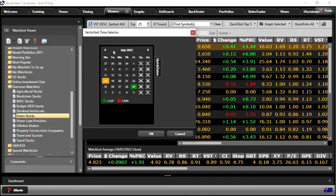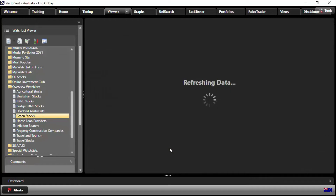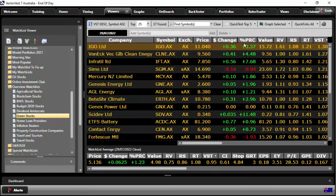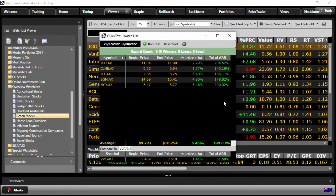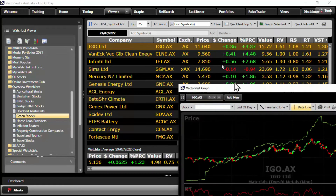Alright, 29th of July confirmed up signal — let's go back to VectorVest green stocks and change this to the 29th of July. Same deal again: we're going to quick test the top five. Look at that — 5% returns, great returns there. And look at the top performer again — IGO. So I think it's fair to say IGO warrants a bit of further investigation.